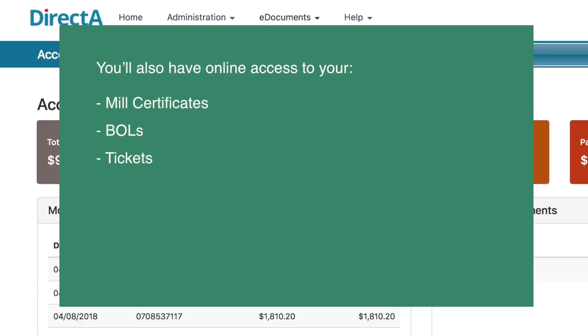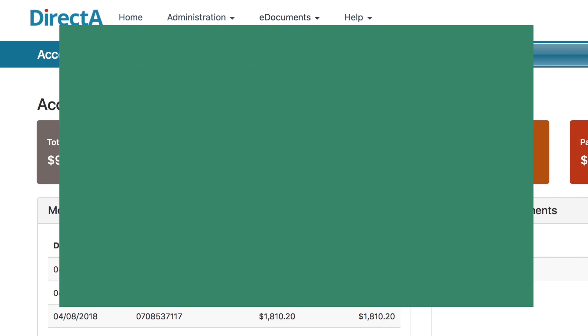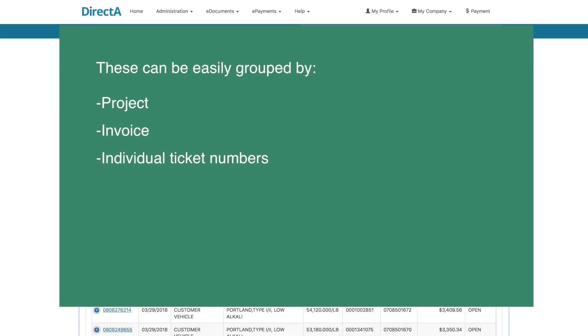You'll also have online access to your MIL certificates, BOLs, and tickets. These can be easily grouped by project, invoice, or individual ticket numbers for easy review and reconciliation.